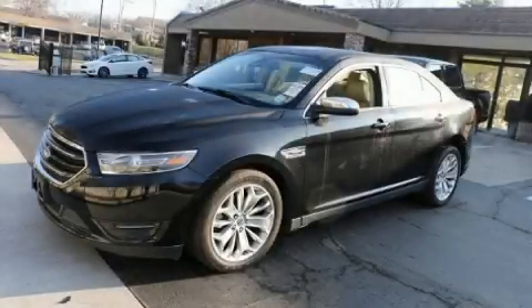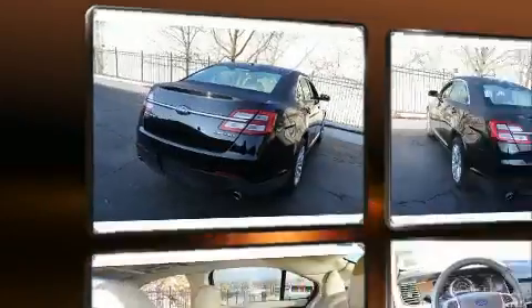Get excited about the 2019 Ford Taurus. This four-door, five-passenger sedan still has fewer than 30,000 miles.